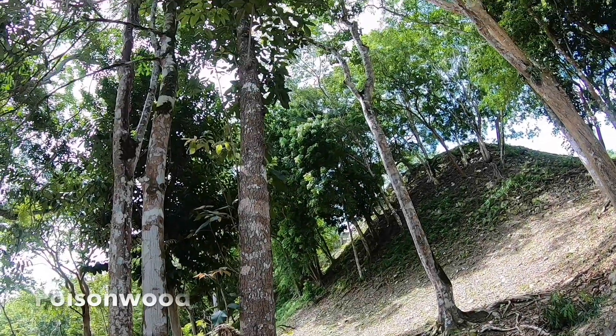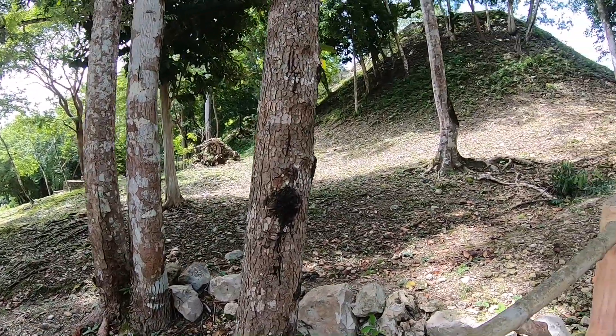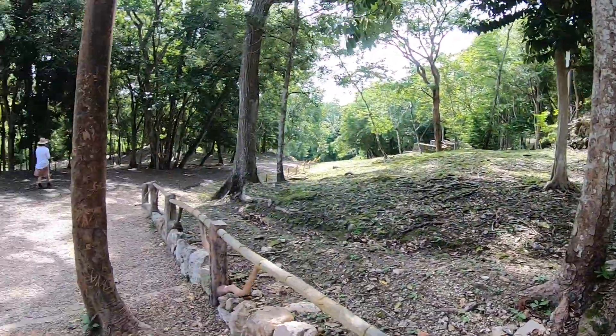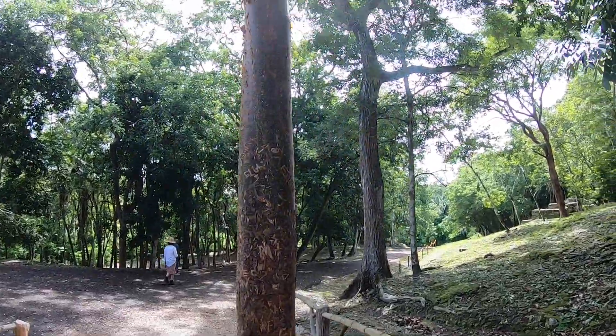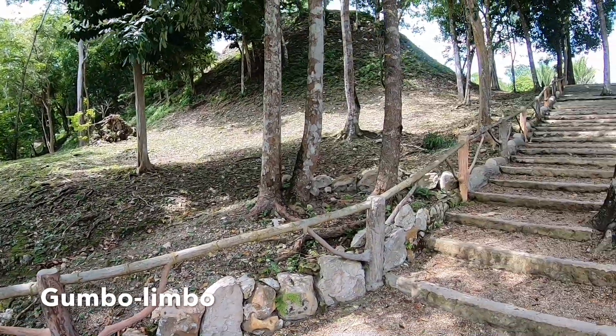Poisonwood — we've heard a lot about it. It gives you a rash if you touch it. But in nature, the cure for it always grows right next to it. This is gumbolimbo — it heals the rashes from that tree.